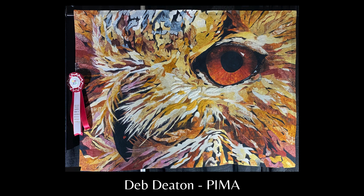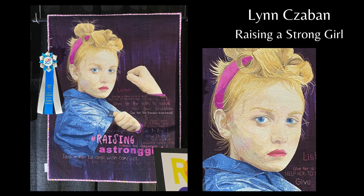Raising a Strong Girl. I imagine this young girl looking at the photo of herself and truly owning the strength that she sees in her face and in her clenched fist. The stitched advice is a collection of responses to the question: How do you raise a strong girl?